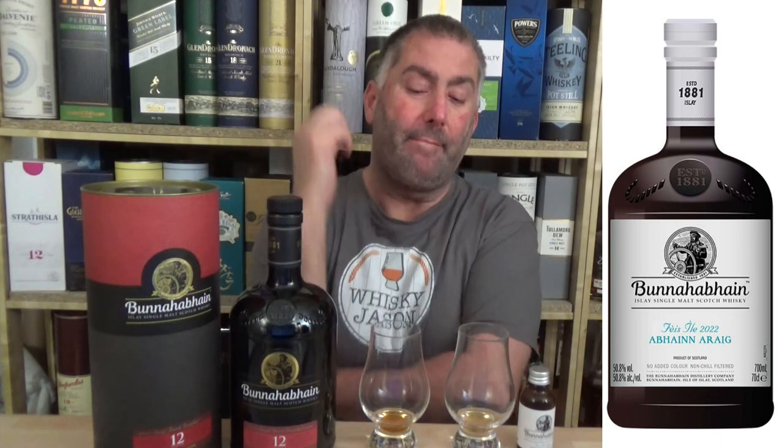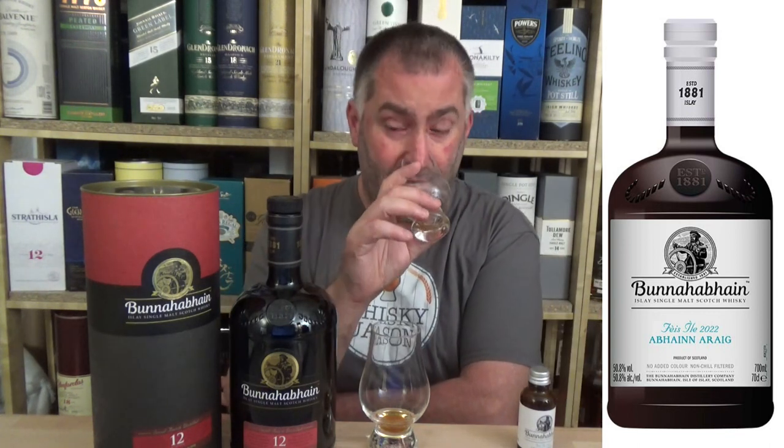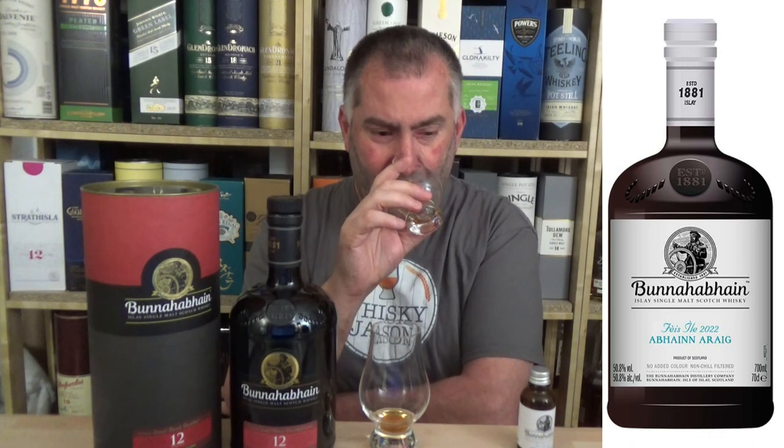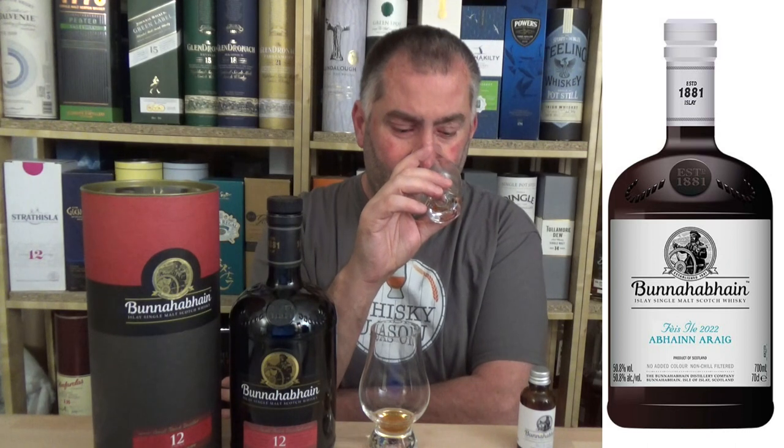If I had the choice between one of these bottles and one of those bottles, I would choose the 12-year-old. This Feis Ile is a C whiskey, a C-minus whiskey in my book, sorry. I am not a big fan. What I have not done, which I'm going to do now, is play with a little bit of water - add a tiny little bit, dilute it down to like 48%. With water I get that raisin, get that Pedro Jimenez, and a little bit of what's almost like a cacao moment - like that pure cacao you make your hot chocolate out of. A tiny little bit of sourness, like a sourdough moment.